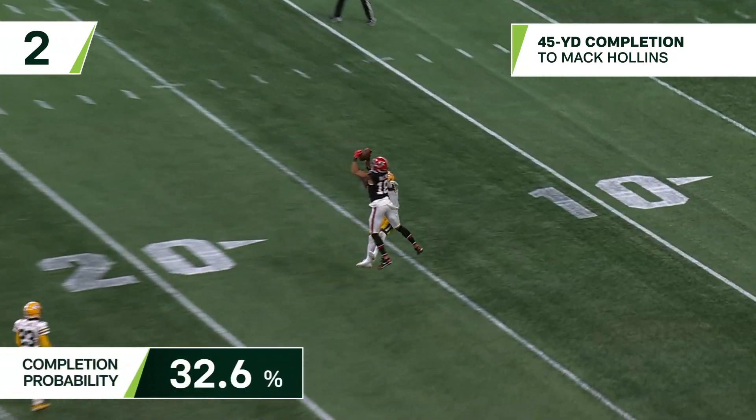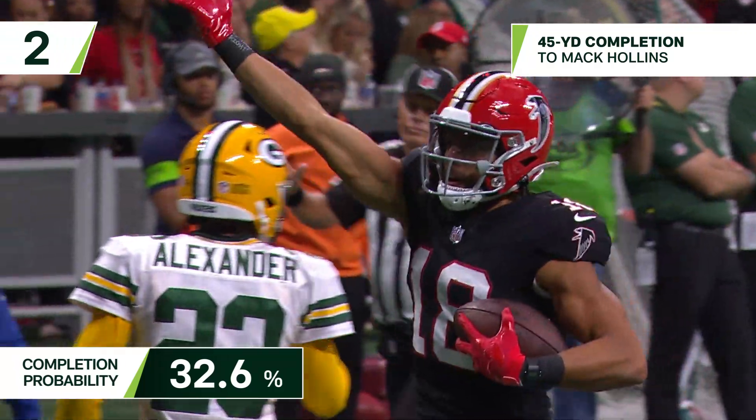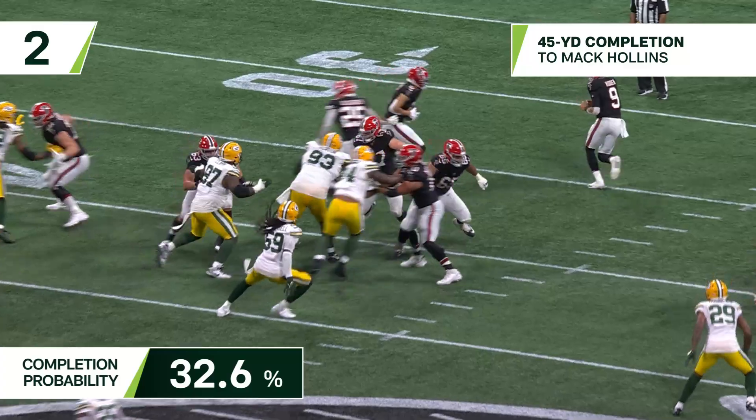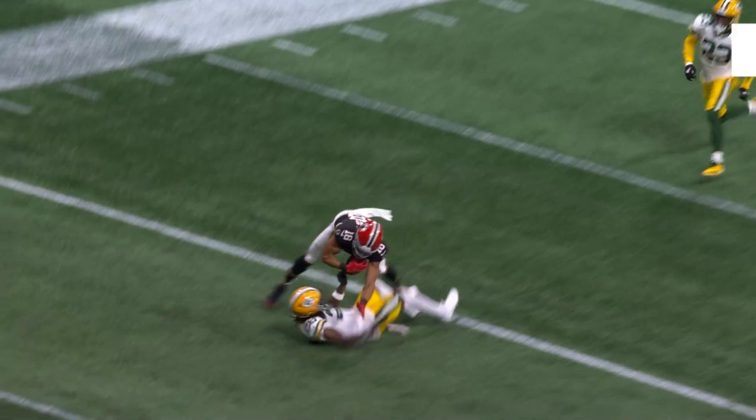Ritter going deep for Hollins — he's got it! What a nice setup, and Matt Hollins kind of out of the screen. You can't see him, but they had everybody fooled.